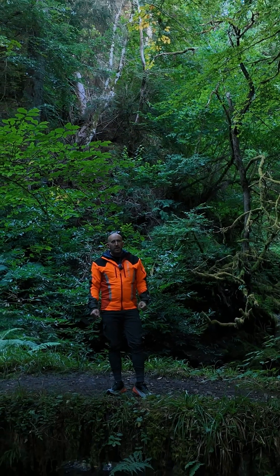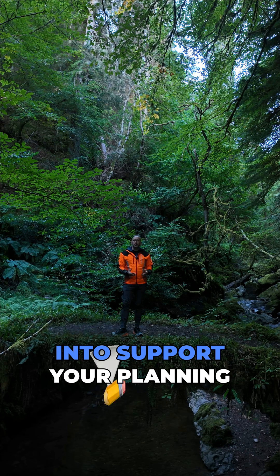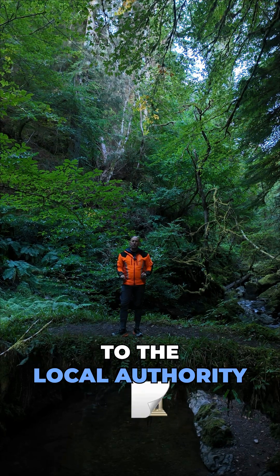What is an ecology survey? Well, an ecology survey is a detailed piece of work that goes in to support your planning application when you submit to the local authority.